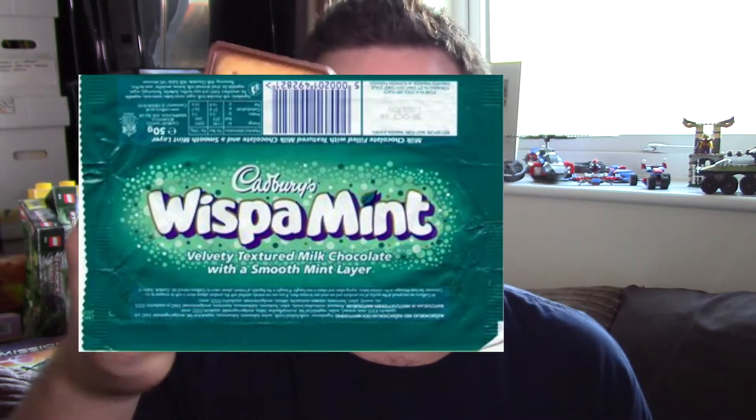It smells incredible because, to be honest, it's Cadbury's — it's going to be good. But yeah, bring back Whisper Mint instead of this. It looks cool I guess, but it was like 60p, so it's not the best value thing in the world. Anyway, here we go.